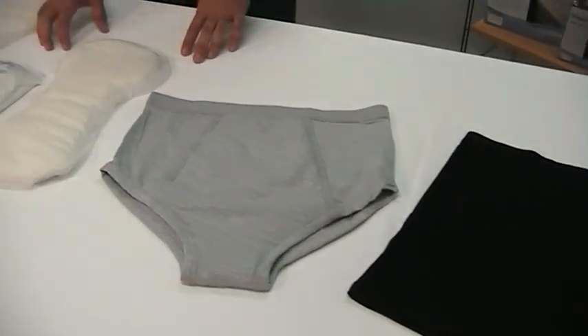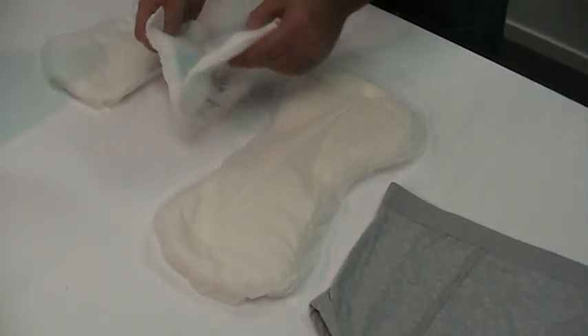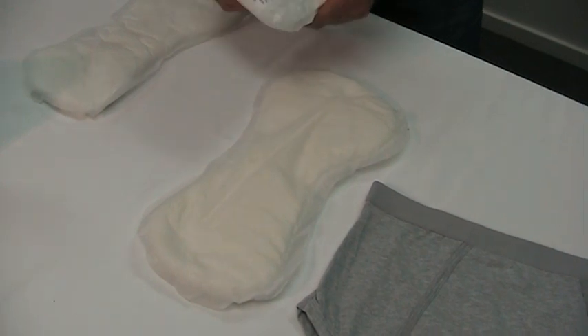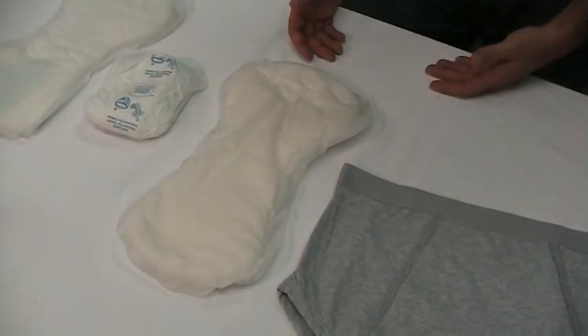Versus some of the other products that are on the market, like these undergarment pads or these little pads that look kind of like diapers — not something that people would really want to wear. They make a lot of noise, they're bulky, you don't want people knowing that you're wearing them, and some people may be embarrassed to purchase them at the store.